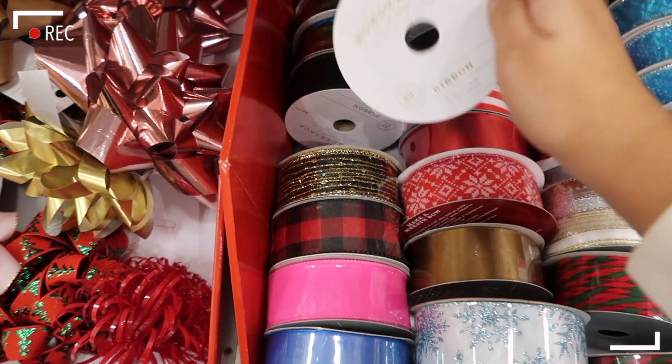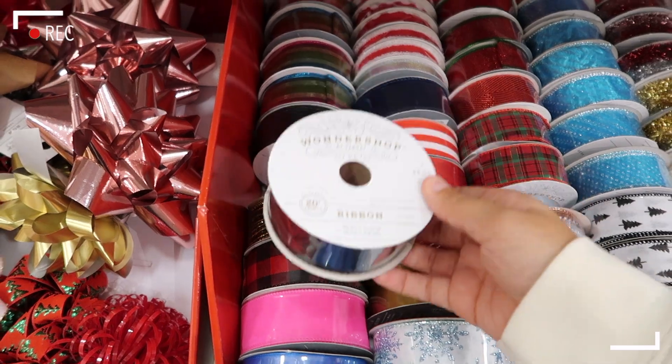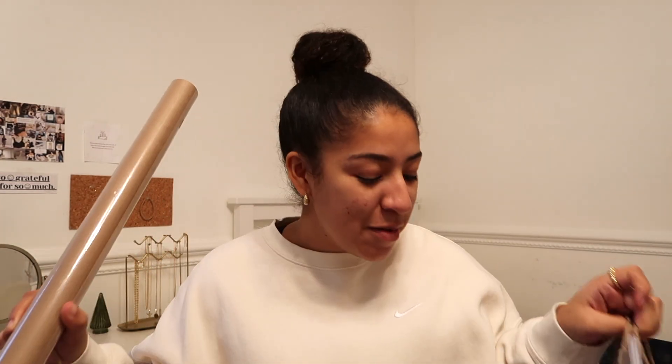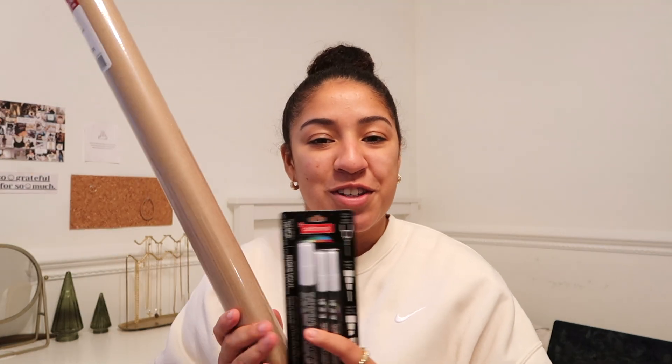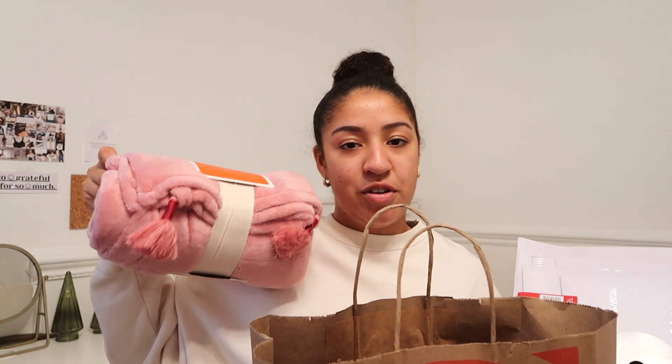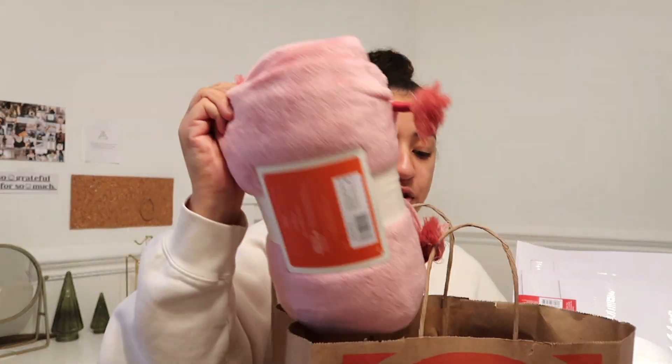They actually have black velvet ribbon at Target and I've been looking for this everywhere! Back from shopping now — so from Michael's I got the chalk markers and the wrapping paper. From Target I got a set of gift boxes for all the clothes, and I found that black velvet ribbon which I am so happy about.